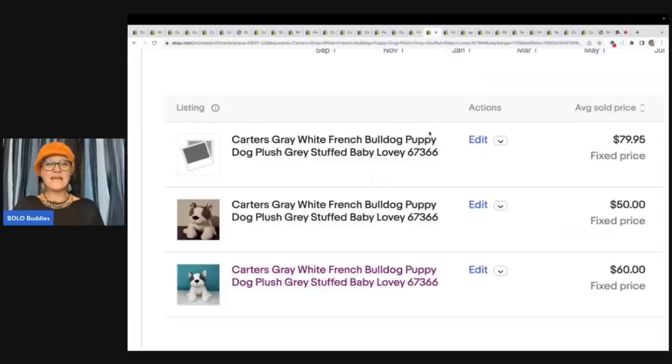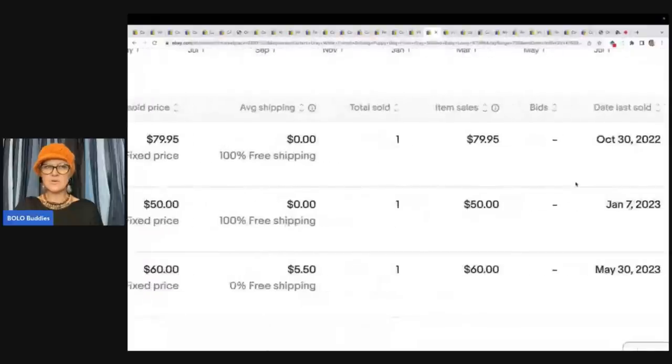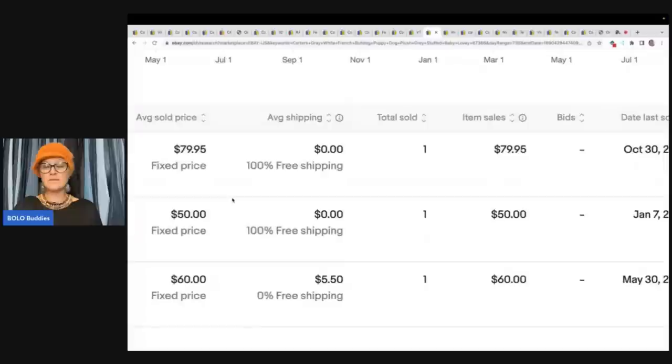Here is that French bulldog — you can see three of them sold: $60, $50, and $79.95. If I had one of these, I would price mine at around $100 with best offer if there were no others listed. You can check when they sold and also go to WorthPoint for additional comparables. If I saw comps like this and somebody had one listed for $29.99, I'm still going to price mine at $100, let that one sell, then run a sale on mine and wait for the right buyer.